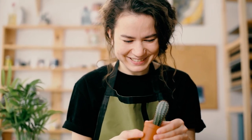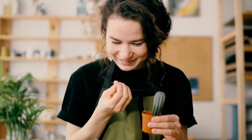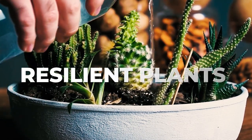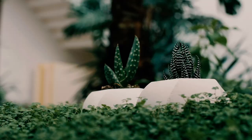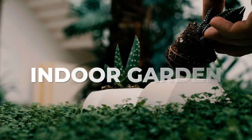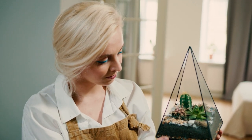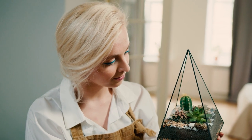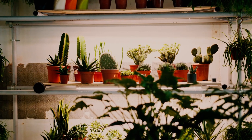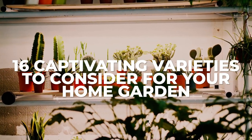Cacti, with their striking forms and easy-care nature, are the ideal companions for any plant enthusiast. Thriving in arid conditions, these resilient plants store water in their leaves, stems, and roots, making them perfect additions to your indoor garden. They not only survive periods of neglect but also add a touch of personality with their diverse shapes and textures. If you're ready to dive into the fascinating world of cacti, here are 16 captivating varieties to consider for your home garden.